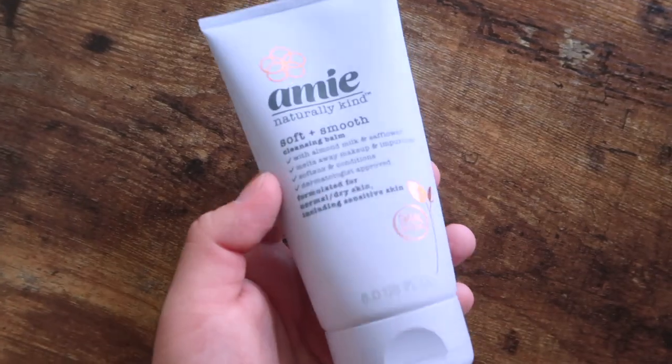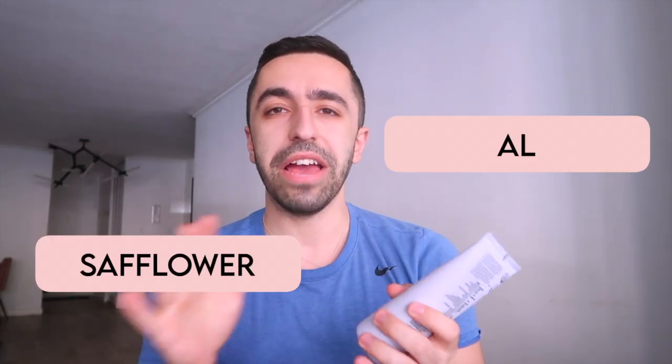First, let's start with the cleansing balm. Most products in the same line share similar ingredients — this one is made with almond milk and safflower, which I don't think I've ever seen any brand use before. Because this is a cleansing balm, it can be part of your double cleansing routine. Usually you take off makeup or sunscreen with the balm, then use a cleanser after — but because this already has water in it, you don't necessarily need a water-based cleanser afterwards.